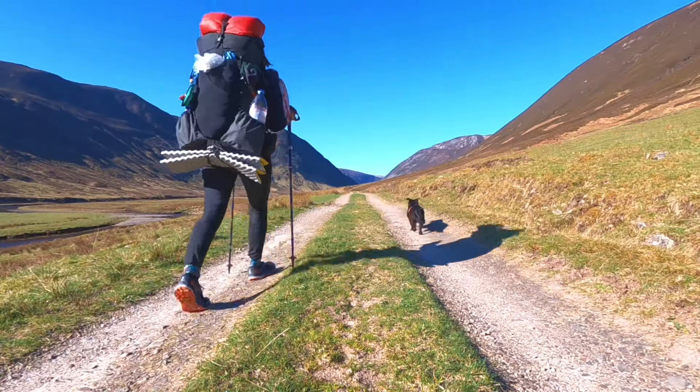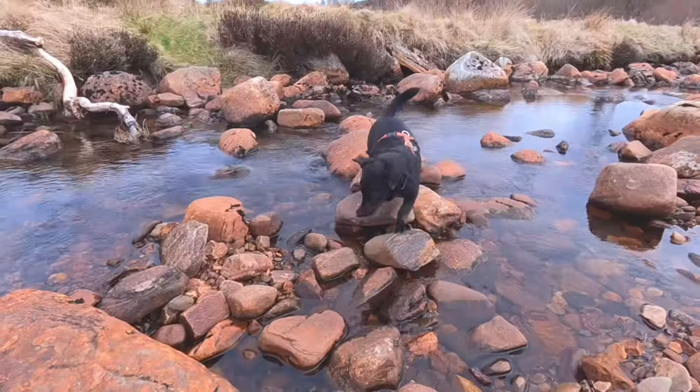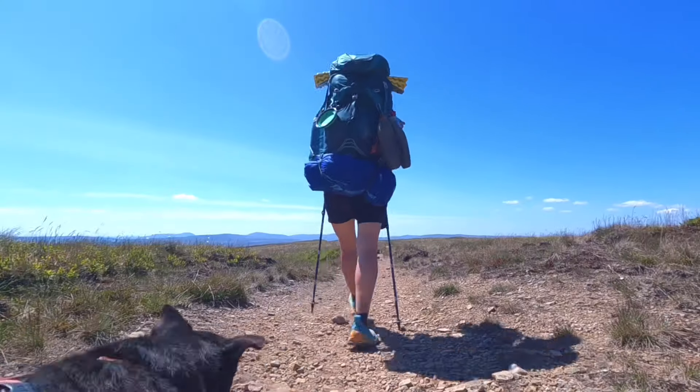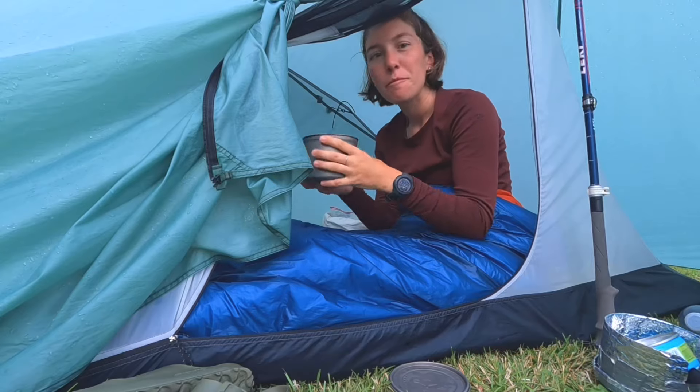Hi, I'm Ellie. I'm a long-distance hiker and backpacker. And this is Otto, my rescue dog and the absolute best hiking partner. Come join us as we explore the great outdoors, one trail at a time.